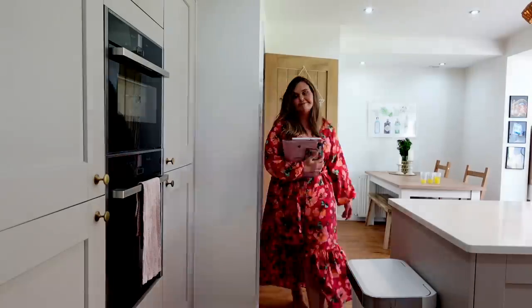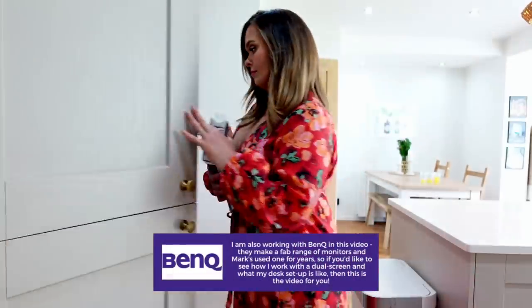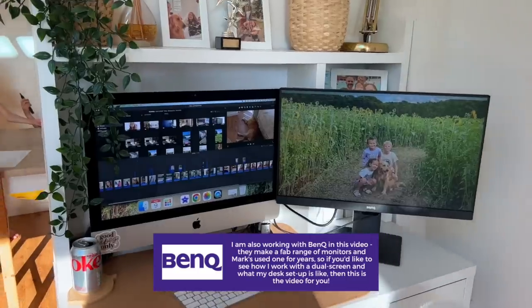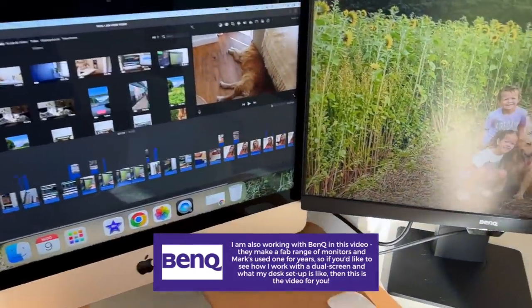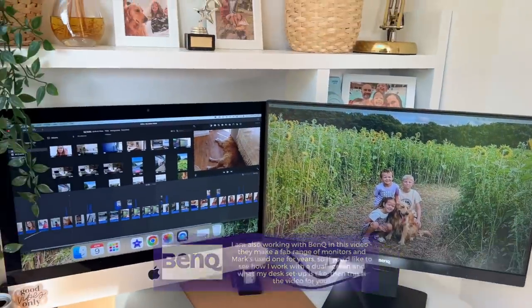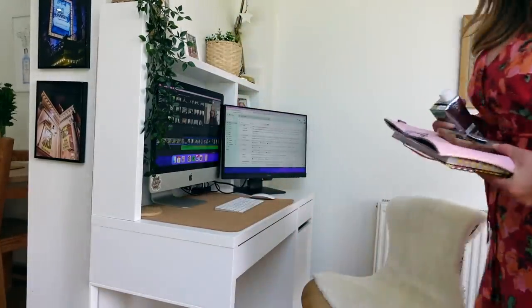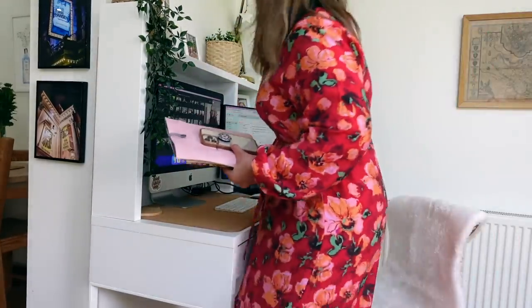Hi everyone, welcome back to my channel. I'm Charlotte if you're new here, and today I'm going to be sharing my working from home setup. I've worked at home for a long time now and this is just how I work, what I use, what my desk space looks like — so if you want to see more, keep watching.